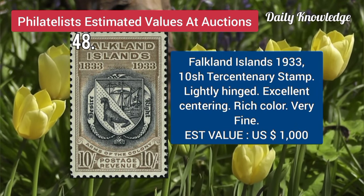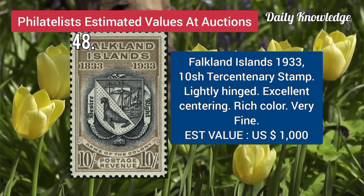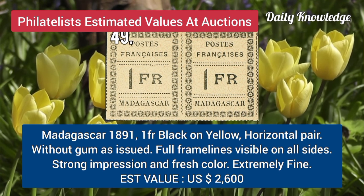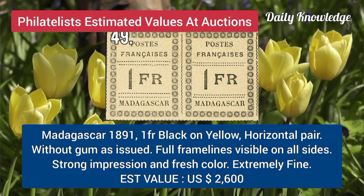Falkland Island, 1933, 10-shilling, ton centenary, lightly hinged, and excellent centering. Next is Madagascar, 1891, 1F, black on yellow, horizontal pair, without gum, full frame lines.